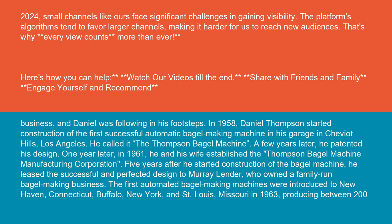A few years later, he patented his design. One year later, in 1961, he and his wife established the Thompson Bagel Machine Manufacturing Corporation. Five years after he started construction of the bagel machine, he leased the successful and perfected design to Murray Lender, who owned a family-run bagel making business.